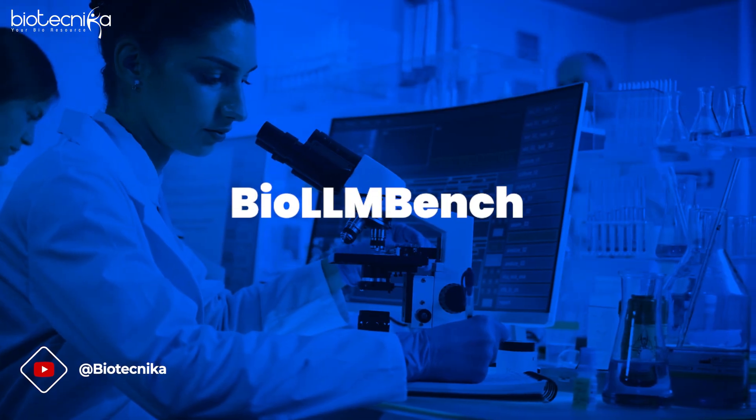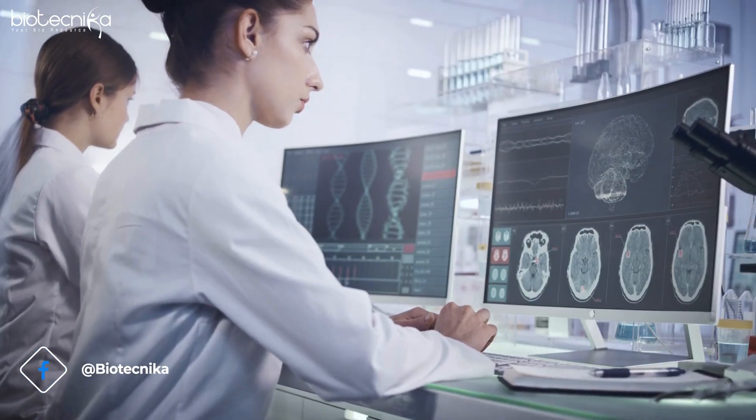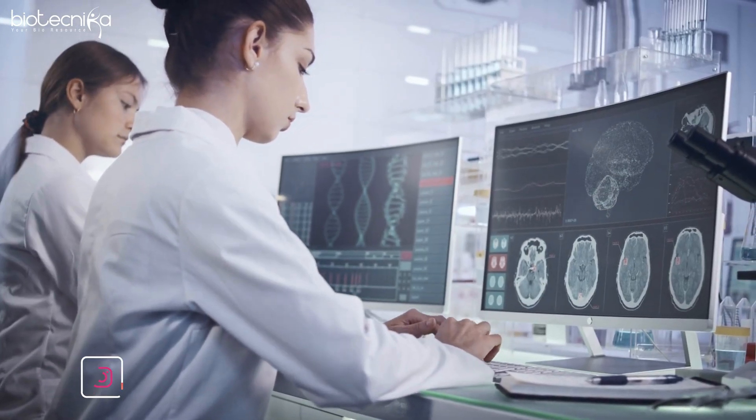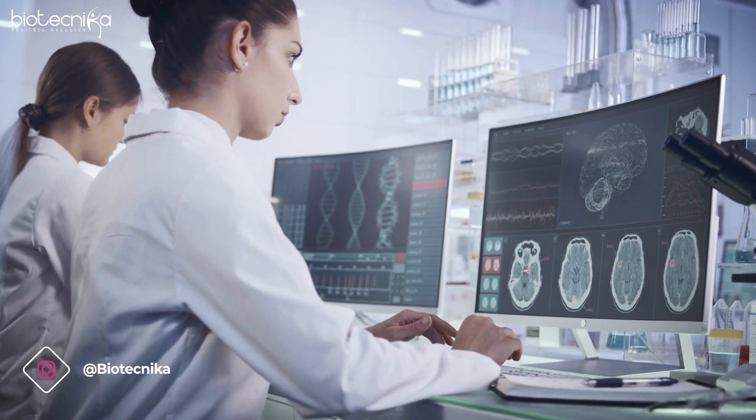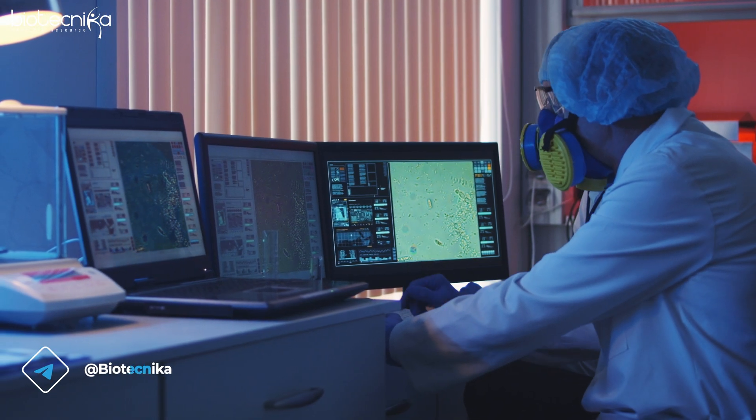The first development is Bio LLM Bench — a comprehensive benchmarking of large language models in bioinformatics. It has been published and provides valuable insights into the performance of these models across various tasks. This was one of the biggest developments we saw in the last 12 months.